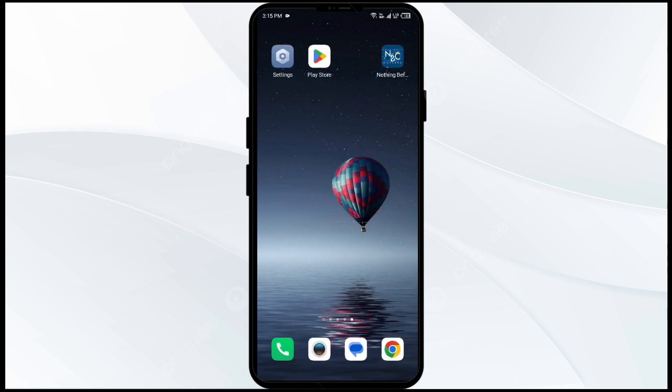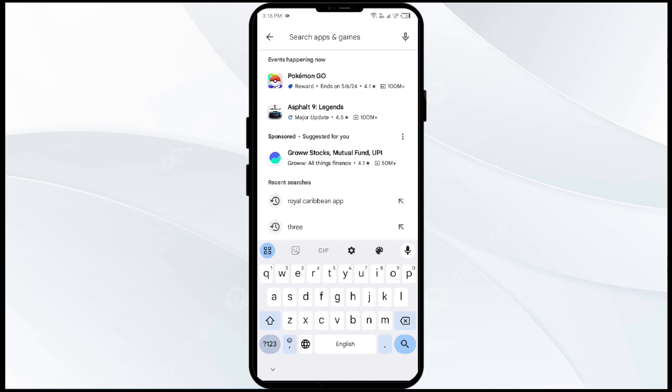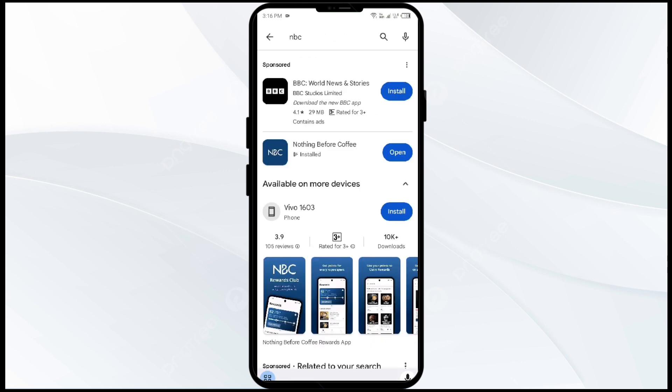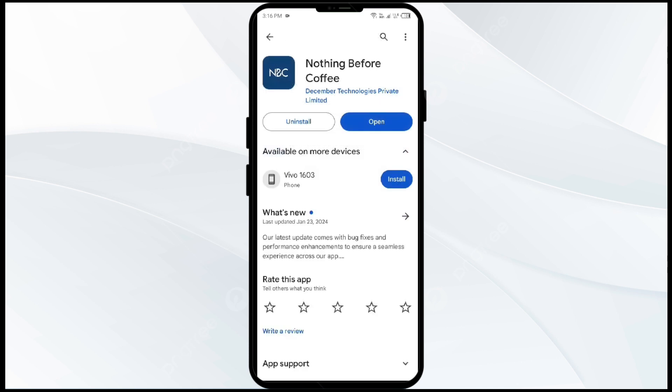The fourth solution to fix this problem is to update the NBC app to the latest version. To do this, go to the Play Store and search for the NBC app. Select the app — if an update is available, you will see an Update button next to the app. Tap on it to update to the latest version, then launch the app again.